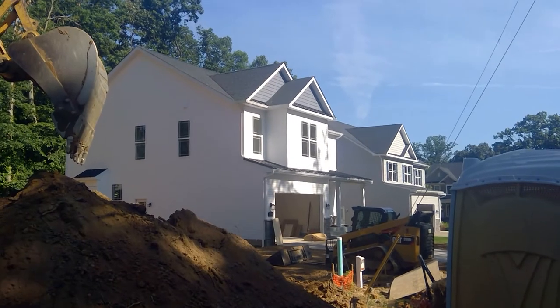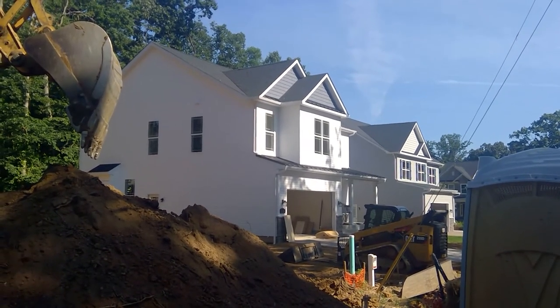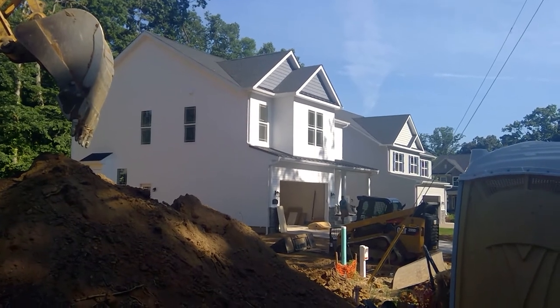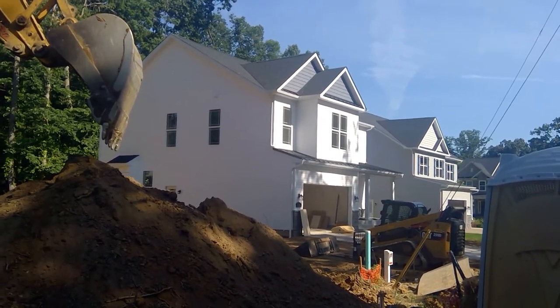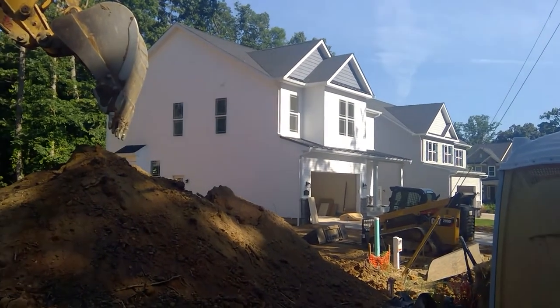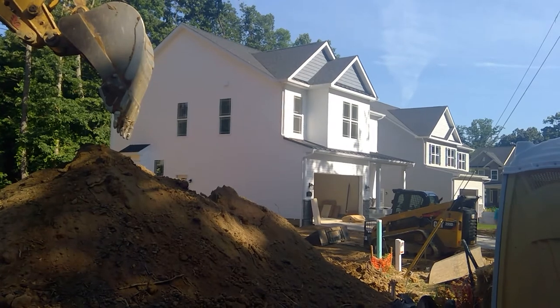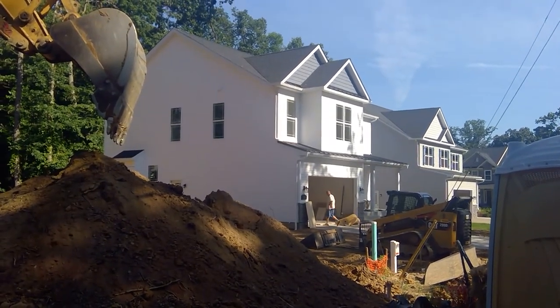And then we'll get ready for settlement. Exterior — driveways done, irrigation's in. A lot of progress in the last couple of weeks and a beautiful home as a result. That's your production update out here at St. Martin's 2 on St. Martin's Lane in Saberna Park on Friday the 29th of June.